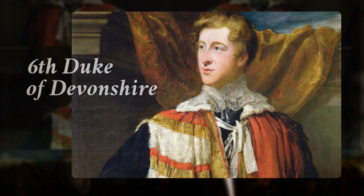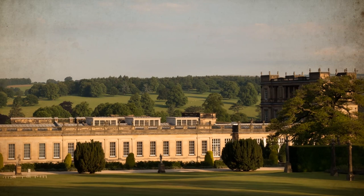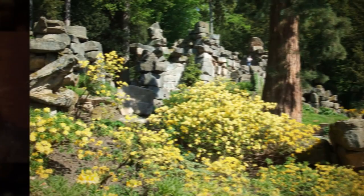The sixth duke succeeded in 1811 at the age of 21. He loved entertaining his friends and spent 47 years improving his numerous houses and building up many collections. He engaged Sir Geoffrey Wyattville to build the North Wing, including a purpose-built gallery for his sculpture collection. The duke leased 33 acres of his land in Chiswick to the Horticultural Society and met a young Joseph Paxton on one of his visits. Paxton became Chatsworth's head gardener in 1826 and proved to be one of the most innovative garden designers of his era.